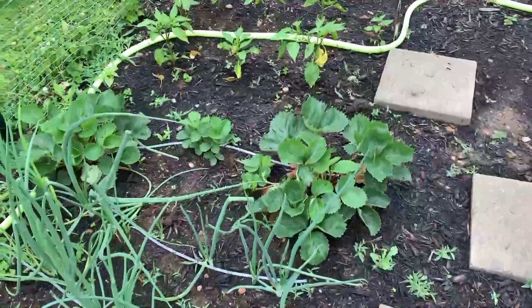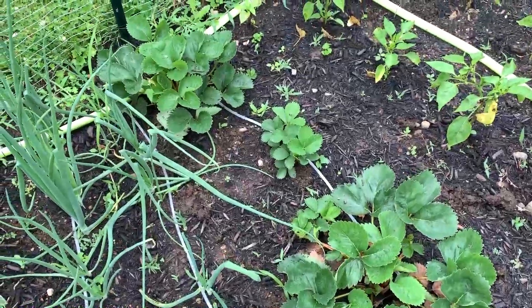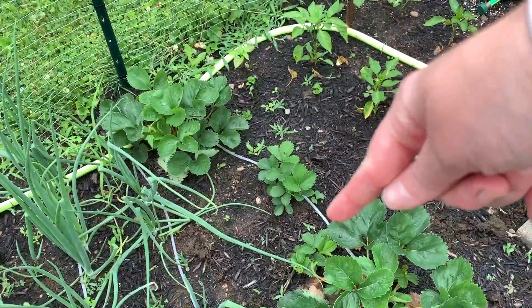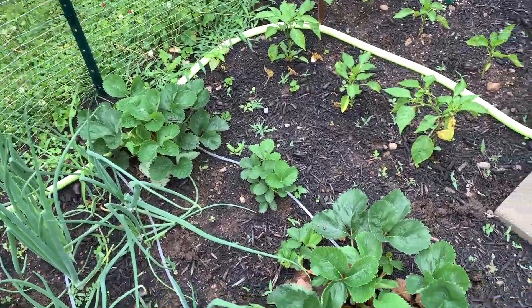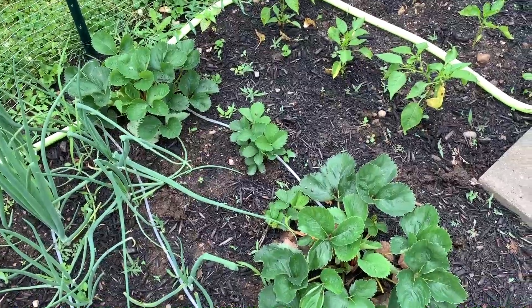Down here are my strawberries — my little tiny strawberry patch. These two right here are last year's plants that I actually had to transplant from a different spot in the garden, and then these two bigger plants are ones I bought as seedlings this year.